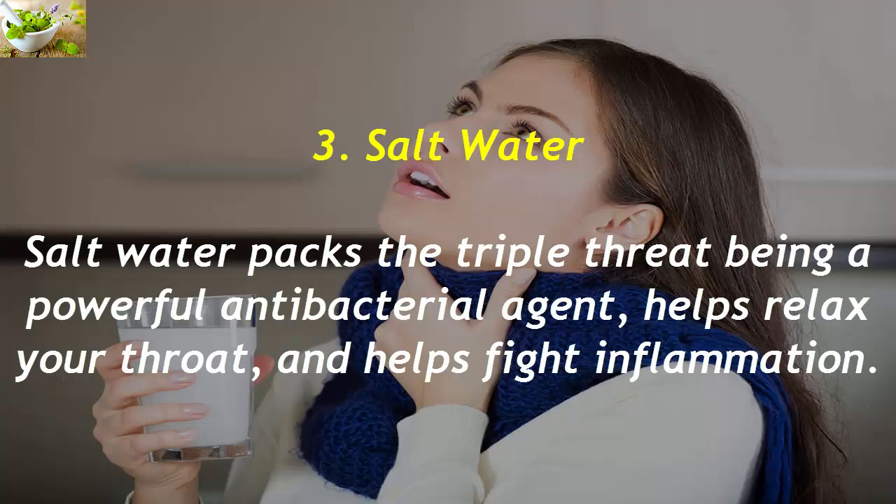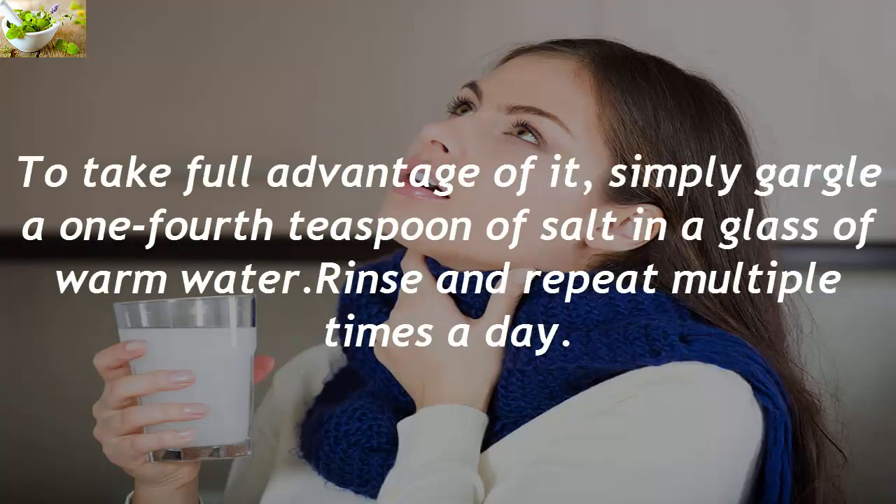3. Salt Water. Salt water packs a triple threat: it's a powerful antibacterial agent, helps relax your throat, and helps fight inflammation. To take full advantage of it, simply gargle one-quarter teaspoon of salt in a glass of warm water. Rinse and repeat multiple times a day.